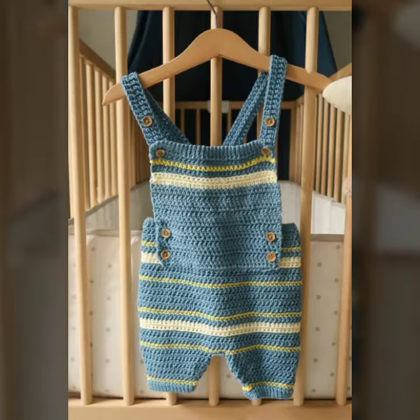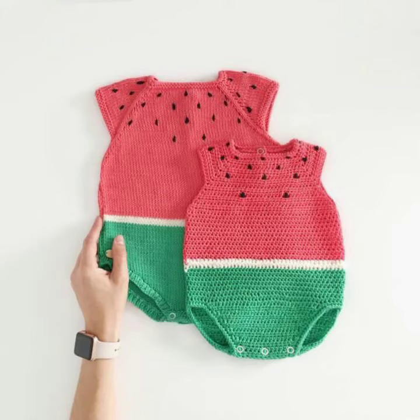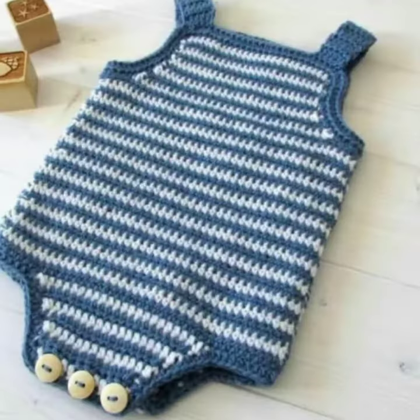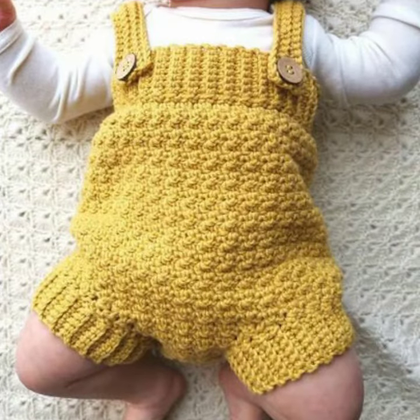Hello friends, welcome back to my YouTube channel. Today I will talk about a more stylish and gorgeous collection of most-worn and most-demanding baby crochet romper designs — different designs, different ideas, different color combinations and contrasts for you.